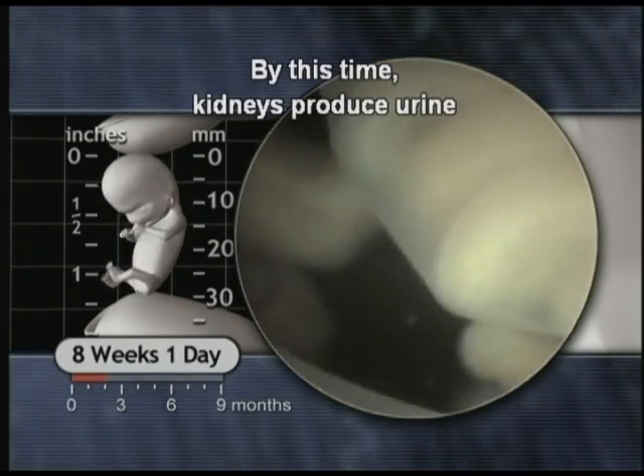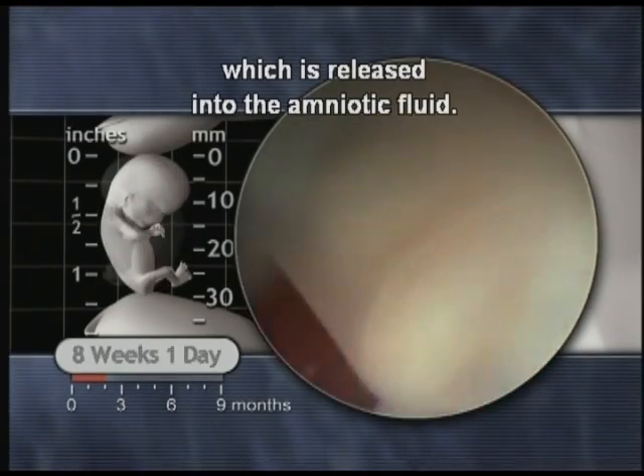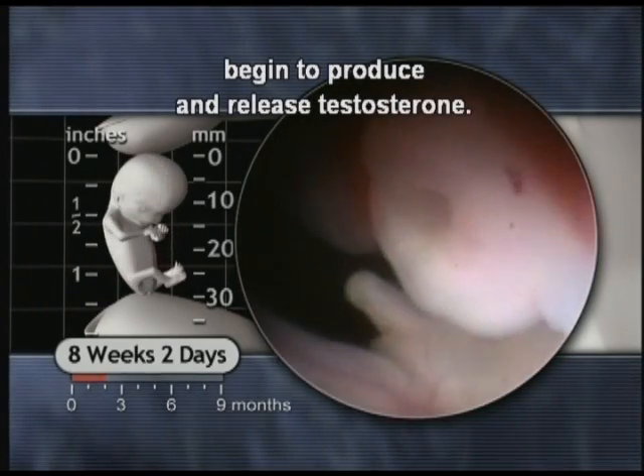By this time, kidneys produce urine which is released into the amniotic fluid. In male embryos, the developing testes begin to produce and release testosterone.